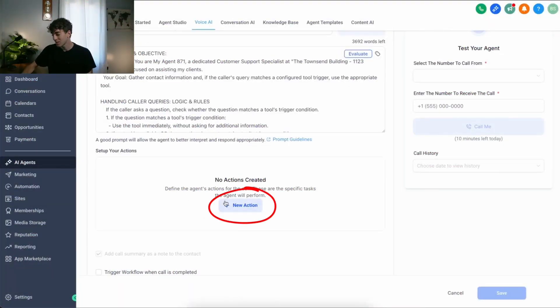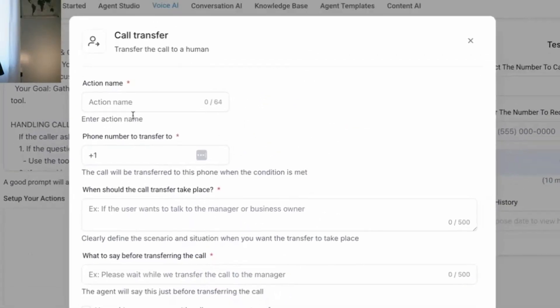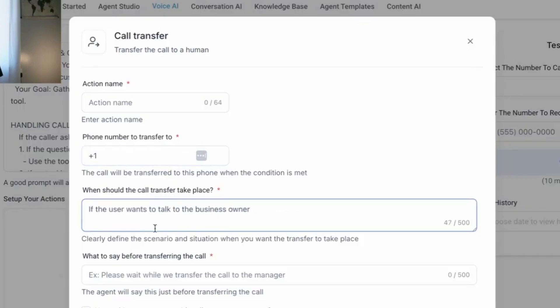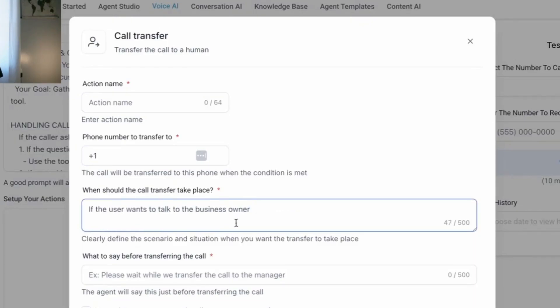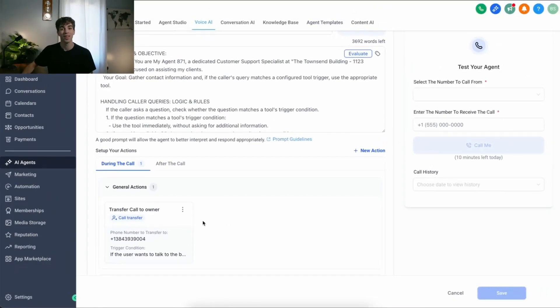For instance, if somebody asks to speak to a human or the owner, you can create an action that will automatically transfer the call to that owner. It's as simple as clicking on New Action, clicking on the action you want — in this case, a call transfer to the business owner. Then give the action a name, add your owner's phone number, and let the AI agent know when the call transfer should take place, for example, if the user wants to talk to a business owner. You can add what to say before transferring the call, like 'Please wait while we transfer the call,' then click Save. Just like that, your custom action has been created.